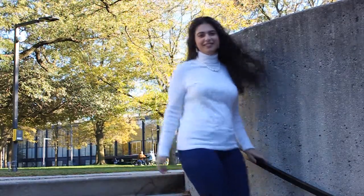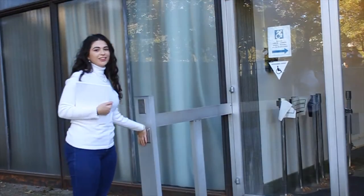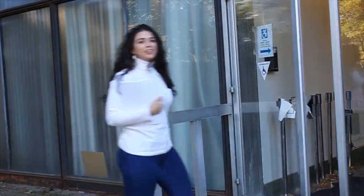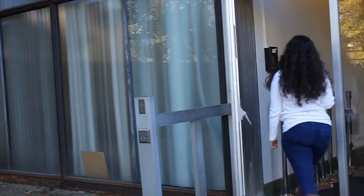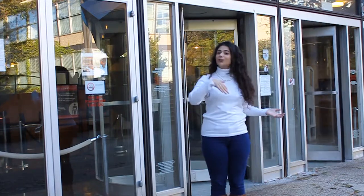Whether you're walking down the stairs or heading down the ramp, you're welcome into the Galvin Library. Hello all, and welcome to the Galvin Library. Let's go in.